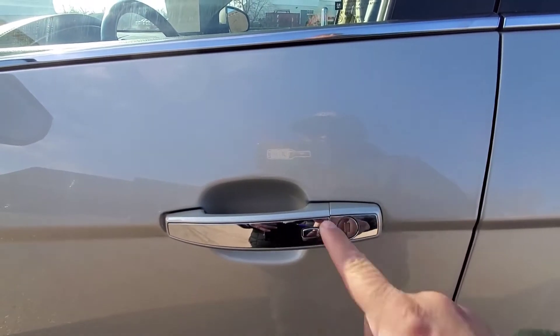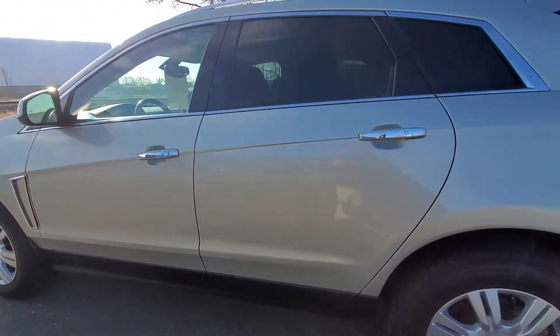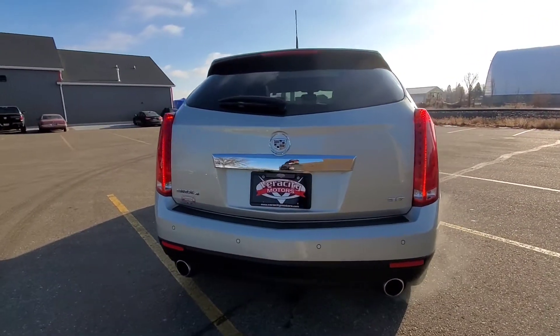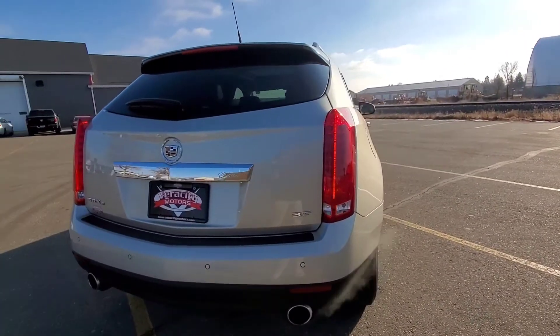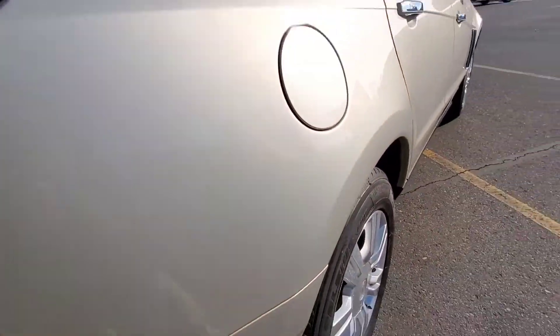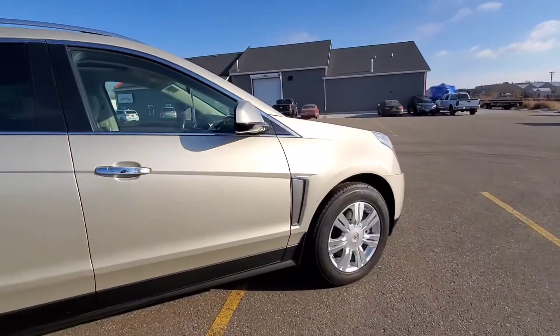We also have the push-button lock and unlock on the door. As long as you have the fob in your pocket you push that button and it will lock and unlock for you — those are on all four doors on this Cadillac. Parking sensors in the back as well, backup camera, rear window defrost, and dual exhaust. It does have that 3.6 liter V6 engine. Looks like we do have a little ding right here, but other than that, great looking vehicle.